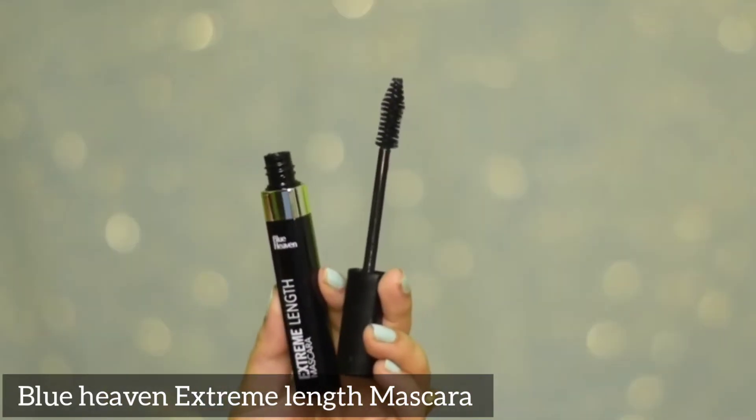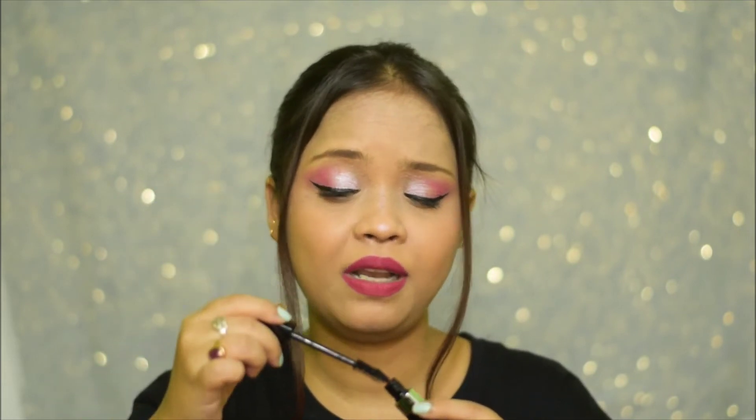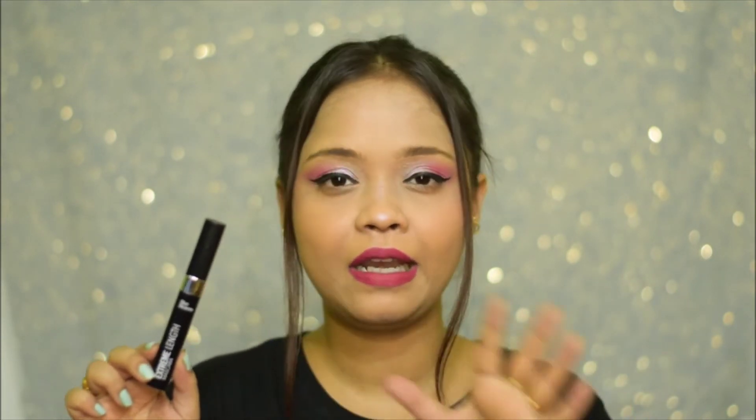Next I'm going to talk about a mascara. The mascara I'm showing you is the Blue Heaven Extreme Length Mascara. This one comes for just Rs. 150, so super duper budget friendly and very pocket friendly. As the name tells you, it does give you length — it doesn't give you any volume but it is going to give you some length and it evenly coats your eyelashes. The wand makes sure it coats every lash and gives you a little bit of length. I think this is great for everyday kind of use — great for students or office goers.